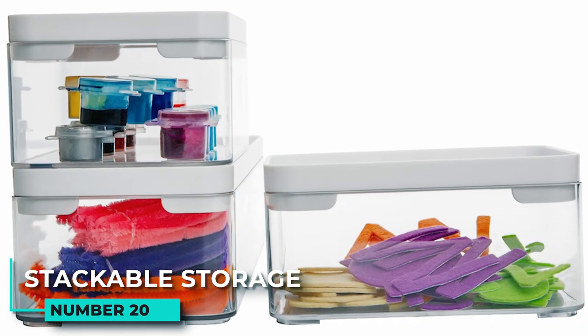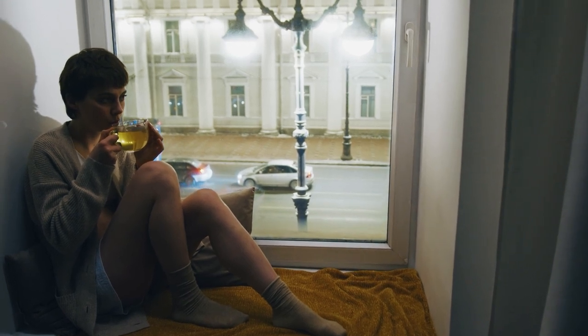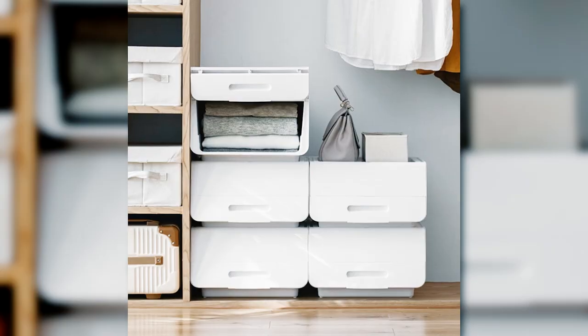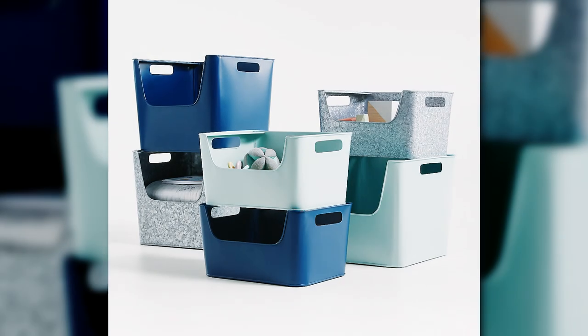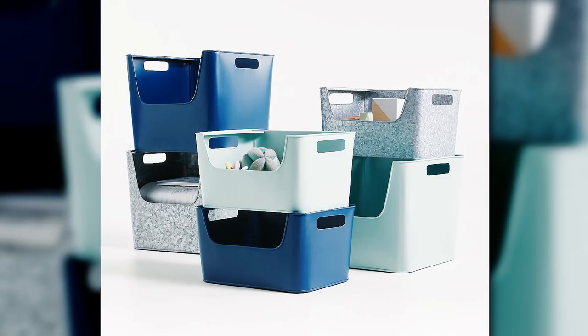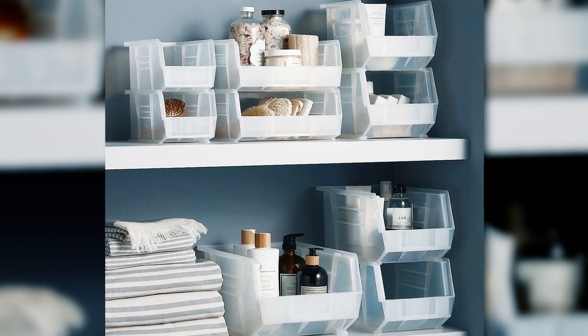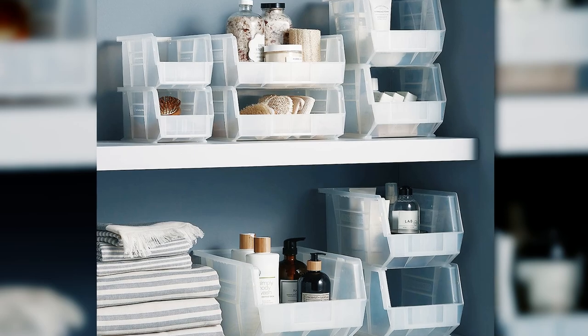20. Stackable storage. In a small bedroom, you need to use every inch of space. One way to do this is by using stackable storage containers, which are perfect for small items such as socks and underwear. You can also use them to take advantage of vertical space in your closet or dresser. When you're not using them, you can put them away in a drawer or cabinet.